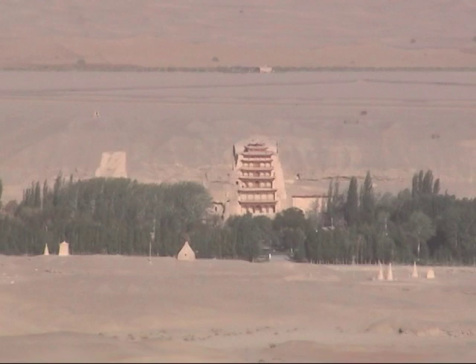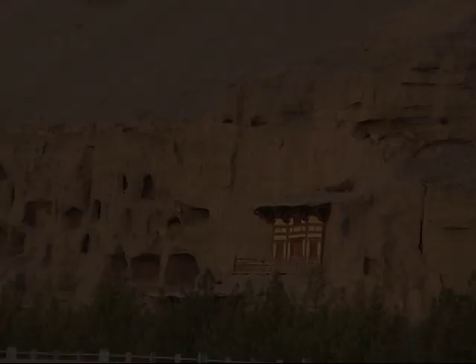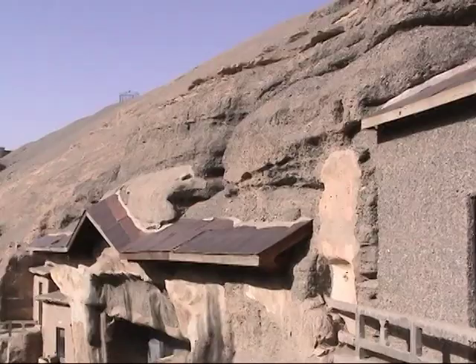In the northwest region of China, on the edge of the Gobi Desert, lies one of the world's most remarkable collections of Buddhist art, the Mogao Grottoes. During the age of the Silk Road, travelers would stop here to pray for safe passage or to give thanks for the journey safely made. Over the course of a thousand years, hundreds of temples venerating the Buddha were carved into the cliff face at Mogao.